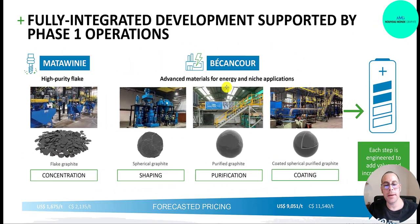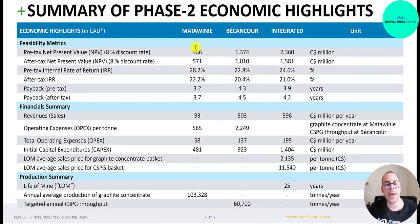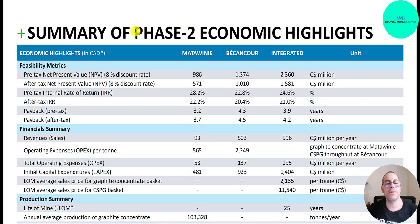Matawini is just flake graphite, while Becancour handles spherical purified and coated spherical purified graphite. The NPV for Matawini is 986 million using an 8% discount rate — though I'd probably use 12 to 13%, which would bring it closer to 670 million. Becancour adds 1.4 billion, for a total pre-tax NPV of 2.4 billion, or 1.6 billion after tax. The pre-tax IRR is 25% and after-tax 21%, with a payback period of only four years. They project sales of 596 million Canadian dollars, equivalent to 436 million US dollars. The numbers look great — they just have to execute and hit these targets.